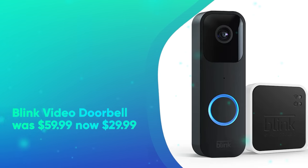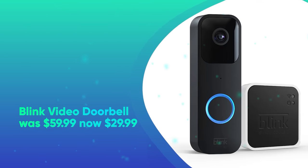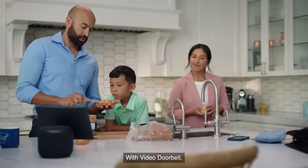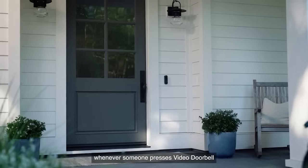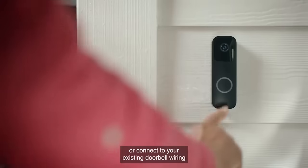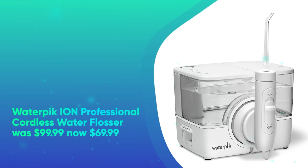Blink Video Doorbell was $59.99, now $29.99. This smart home device is a doorbell and outdoor security camera in one. It pairs with a companion app which allows you to see and hear visitors, as well as get motion detection alerts on your phone or tablet. You can connect the Alexa-enabled device to existing doorbell wiring or use it wire-free with batteries.